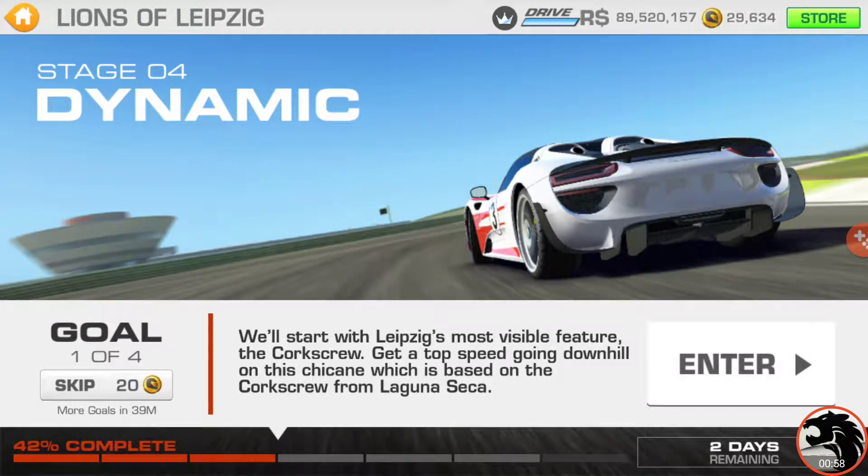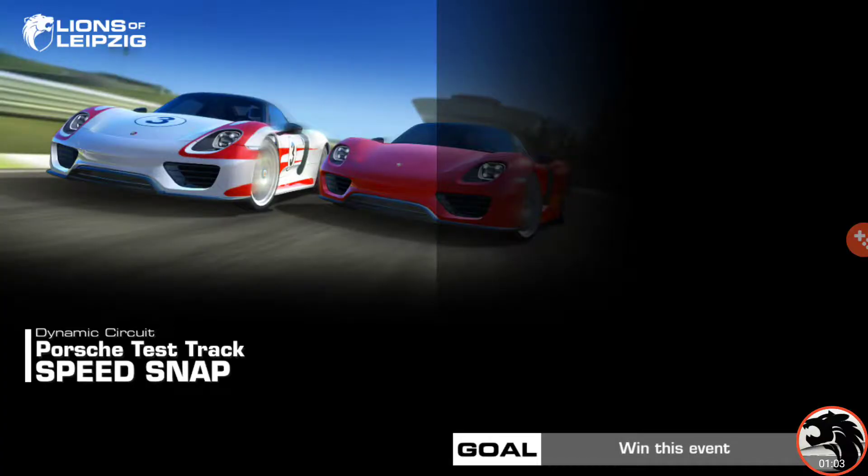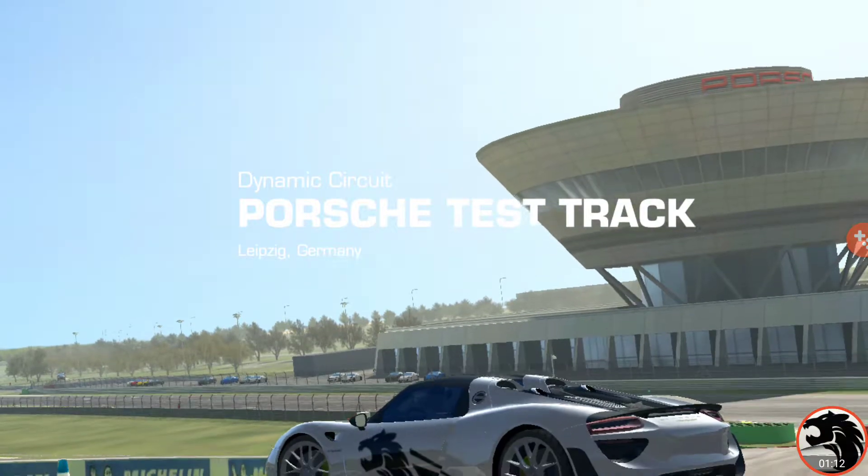Speed snap. It's going to be, of course, a dynamic circuit. Let's find out what the target speed to hit is going to be — 93.5 kph.